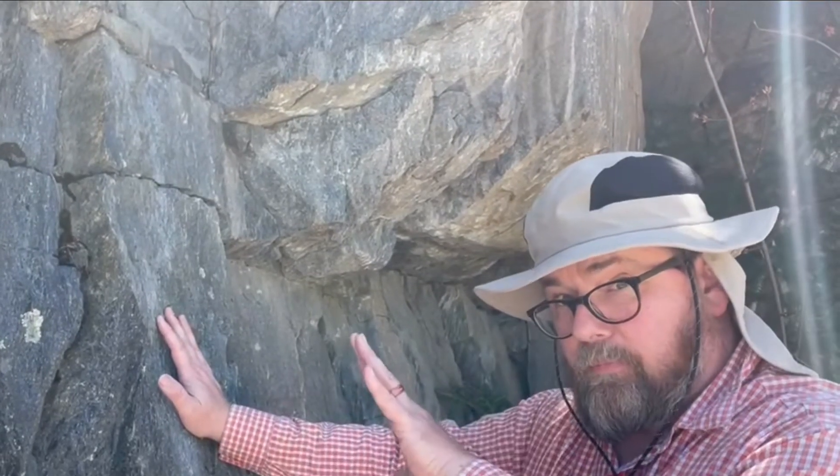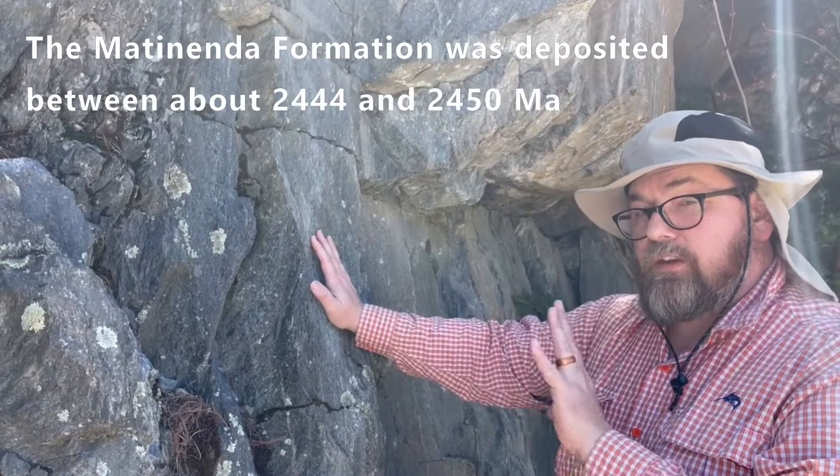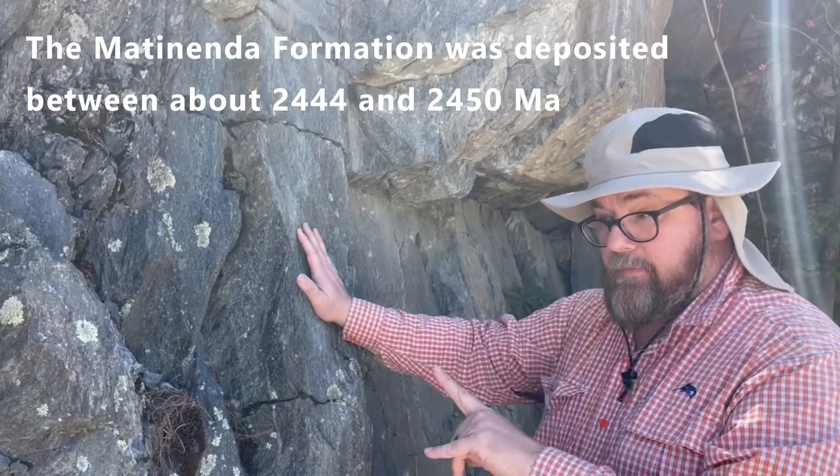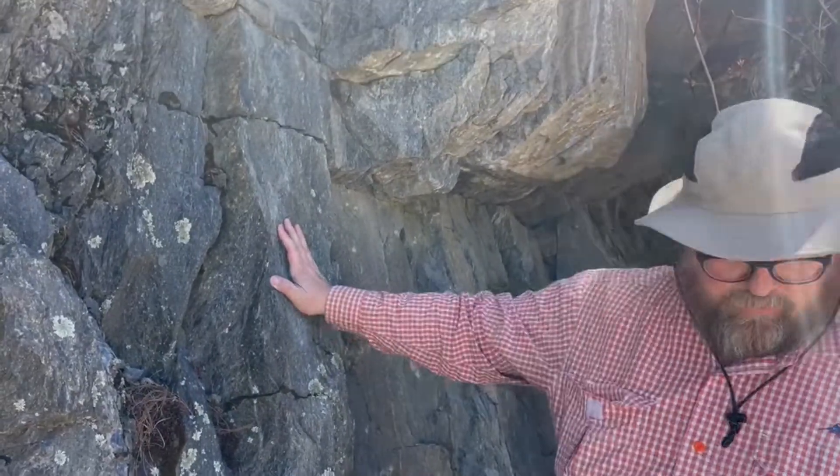This is Paleoproterozoic. These rocks were deposited before the Great Oxygen Event — before the GOE — so the rocks here are not going to have any red beds in them. Anyway, let's continue on.